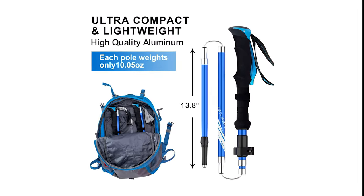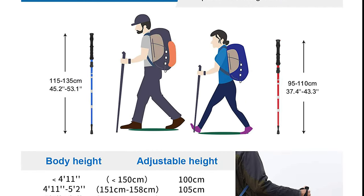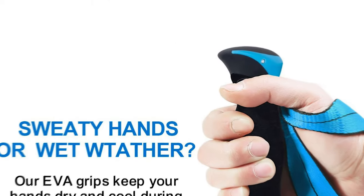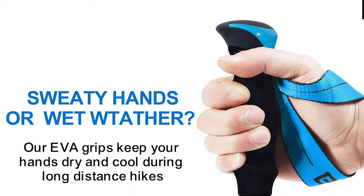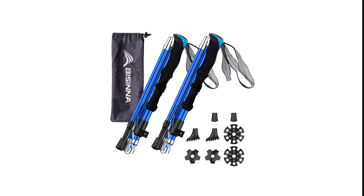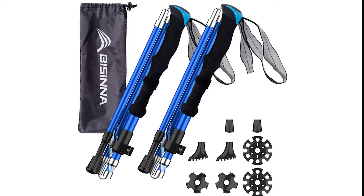The poles can be collapsed down to a compact size of 13.8 inches for easy and convenient travel, and can be extended from 45.3 to 53.2 inches when in use. The ergonomic EVA foam handles with wrist straps are comfortable to use in all temperatures, and the poles come with heavy-duty four-season accessories including rubber tips, boot tips, snow baskets, and mud and sand baskets.